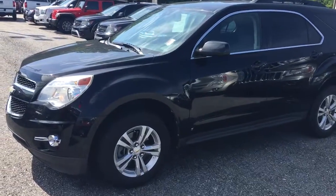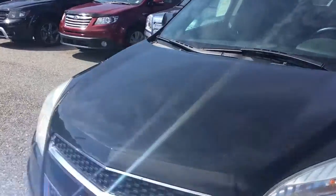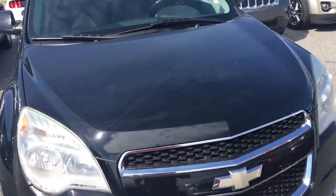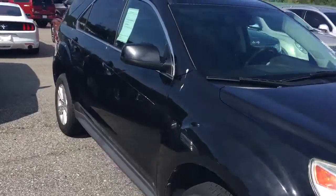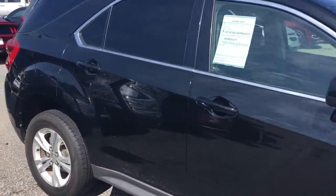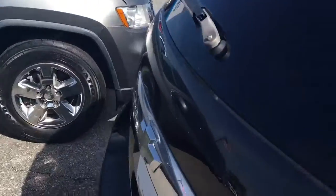Hey, this is Brandon Weltser over here at Jimmy Britt Chevrolet. I want to send you a quick video of the 2010 Equinox that you did a make my deal on. This is the LT version, black color. It's got just under 120,000 miles on it.